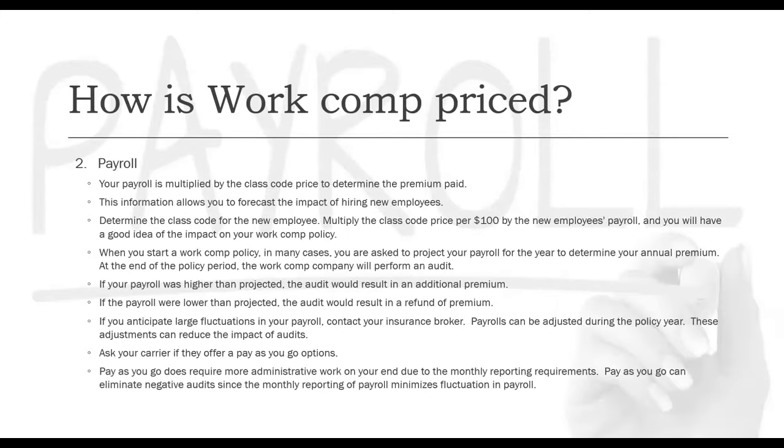At the end of the policy period, the work comp company will perform an audit. If your payroll was higher than projected, the audit will result in additional premium. If the payroll was lower than projected, the audit would result in a refund of premium. If you anticipate large fluctuations in your payroll, make sure you contact your insurance broker. Payrolls can be adjusted during the policy year, and these adjustments can help reduce the impact of an audit at the end of the year. Ask your carrier if they offer a pay-as-you-go option, though it does require more administrative work due to monthly reporting requirements.